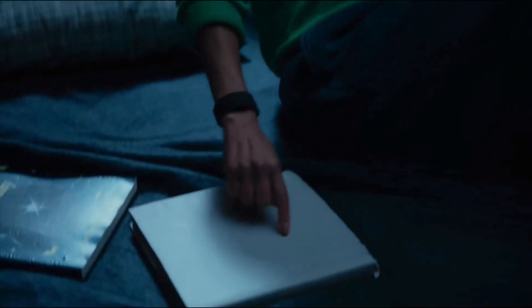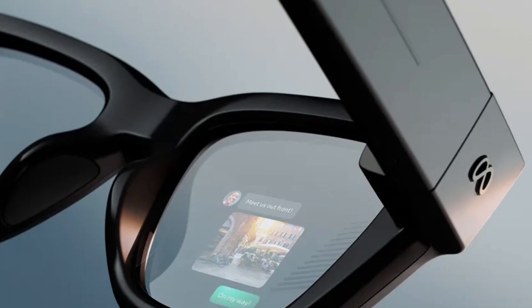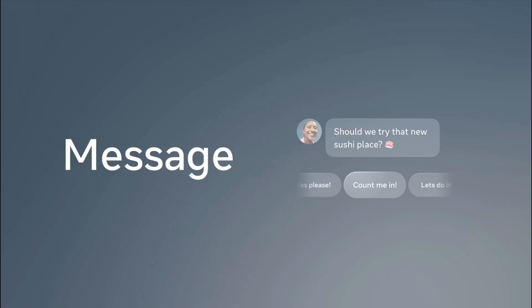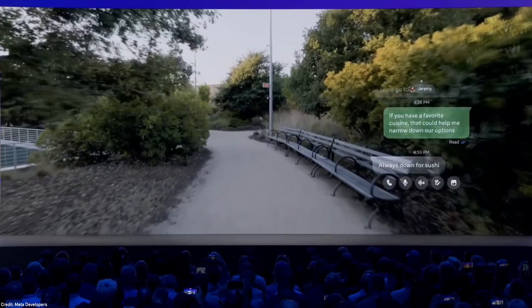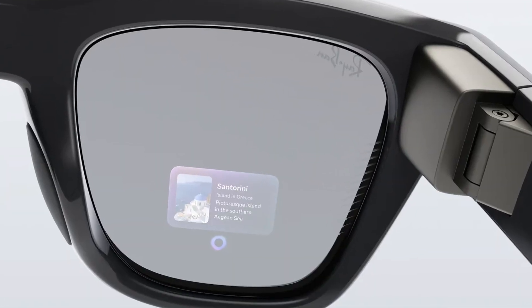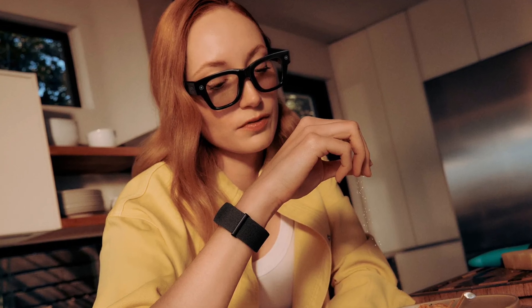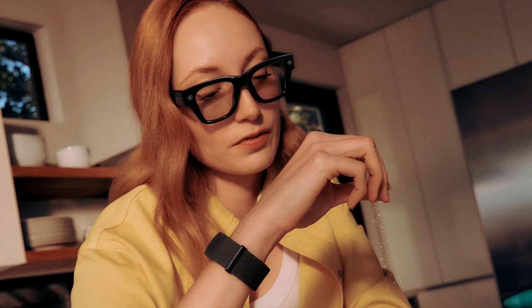Let's start with what these glasses claim they can do. First is the in-lens display — it's a 600x600 pixel full-color display. It sits to the right of the lens and will allow for things like showing messages, calling, maps, a music player, the display to take a photo, and the UI for Meta AI. Based on the videos, it looks really well done. It doesn't obstruct the user's view much, it's off to the side, and has a transparent effect so you can still see through it. Only you can see the display while wearing the glasses — the other side looks completely normal, just like regular glasses, even on full brightness.